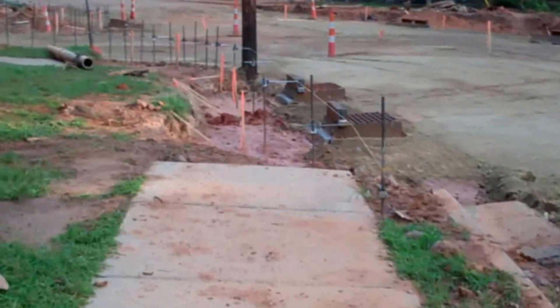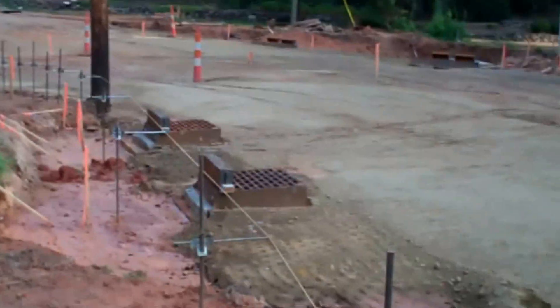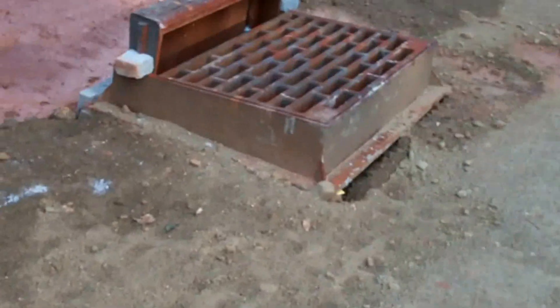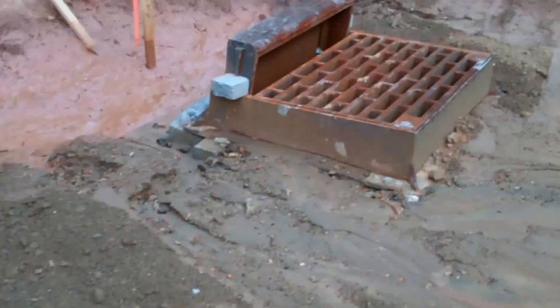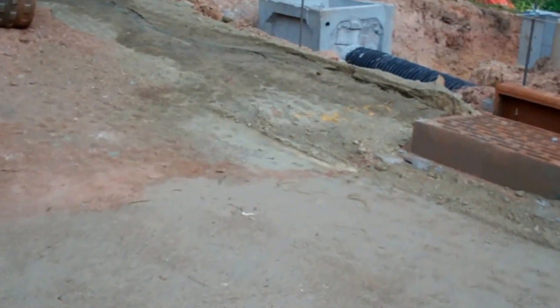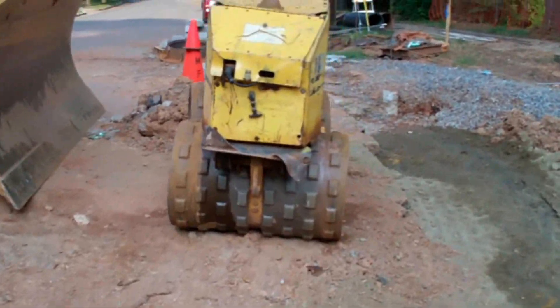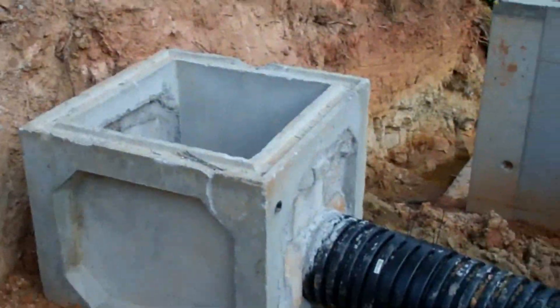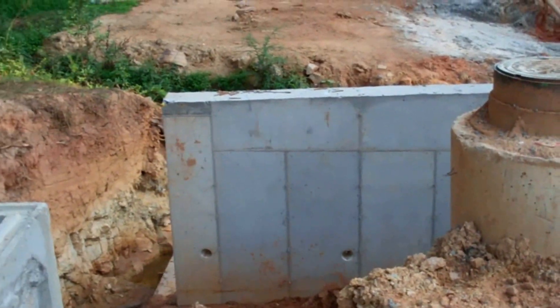So it looks like we're about ready to wrap this up in another couple weeks — maybe a week, I don't know. A little bit muddy. We're going to put that natural rock look on this side.